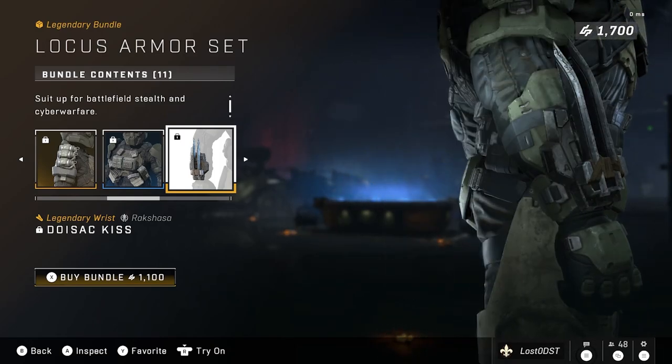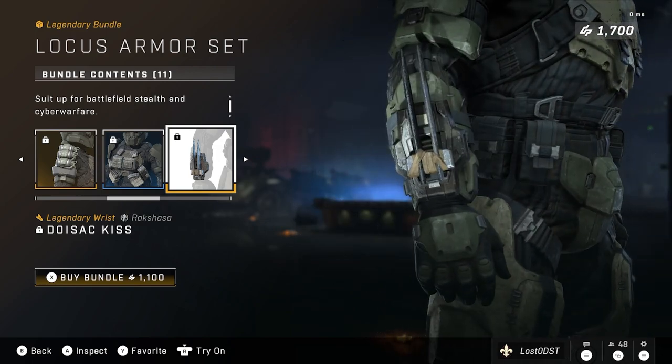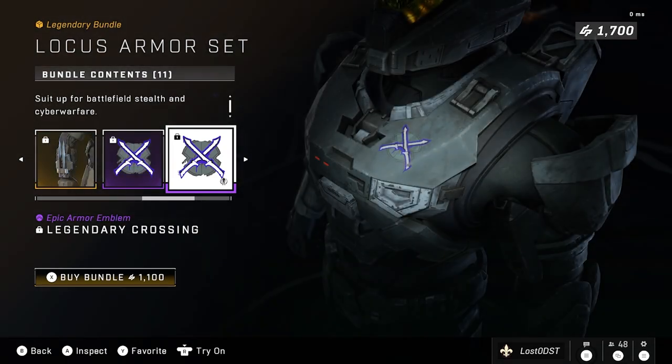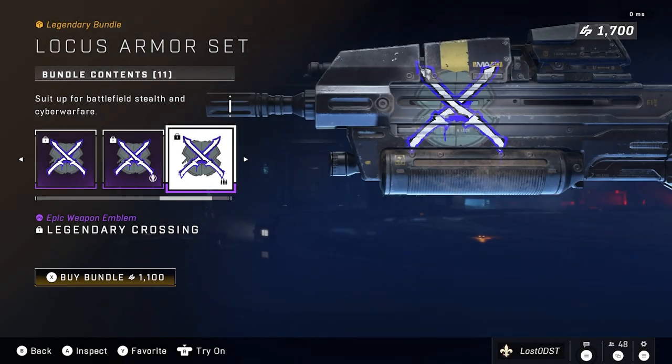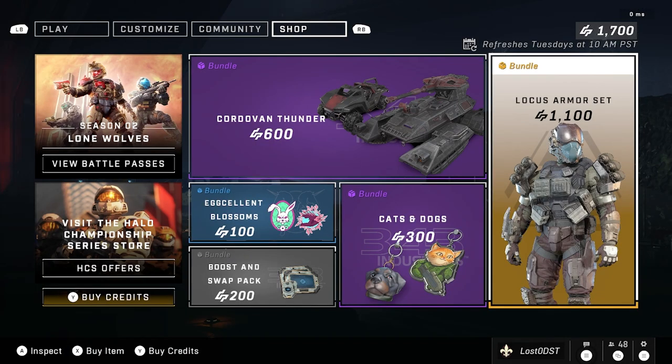It also comes with a wrist attachment that looks like blades — as if you're like Shredder from Teenage Mutant Ninja Turtles. And of course it comes with emblems called Legendary Crossing — a nameplate emblem with just two blades crossing.